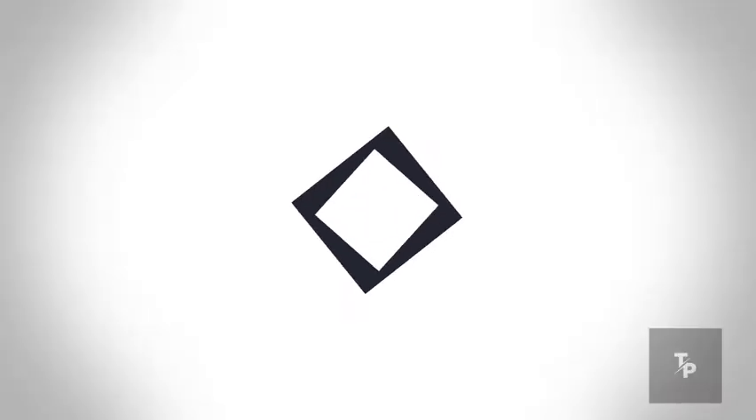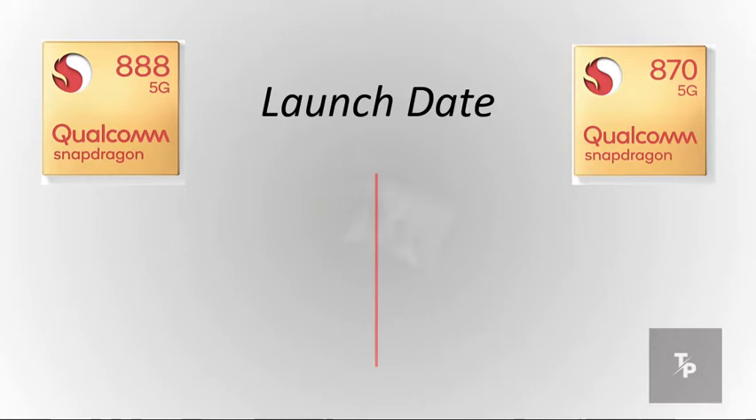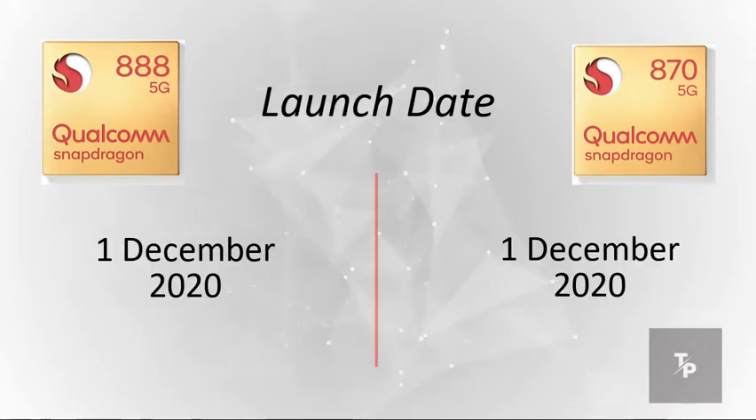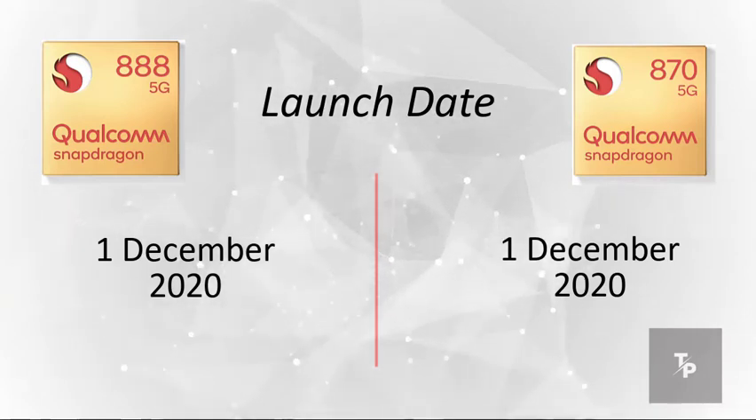Let's get started. The very first is the launch date. The Qualcomm Snapdragon 888 was launched on 1st December 2020, and the 870 was launched on that same date.